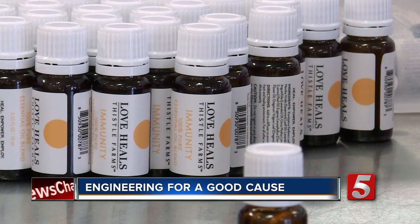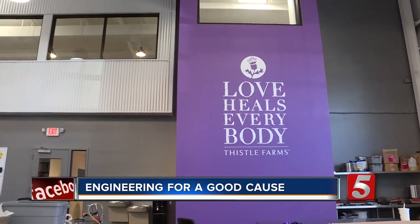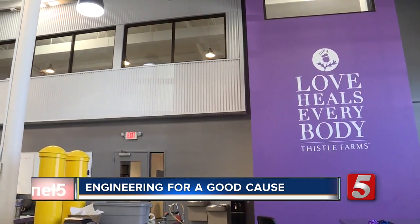We gave a challenge, and so the students were introduced to that challenge, but they were also introduced to the mission of Thistle Farms and something that's a social enterprise that's bigger than themselves. Thistle Farms is a non-profit dedicated to helping women survivors of trafficking, prostitution, and addiction.